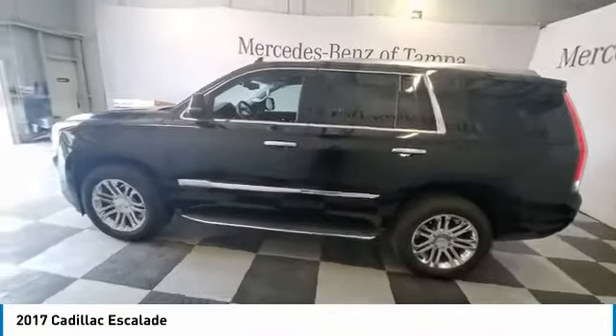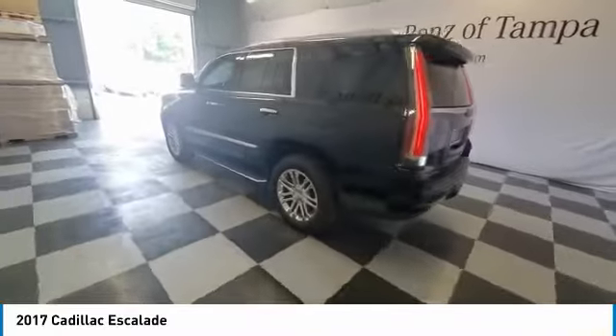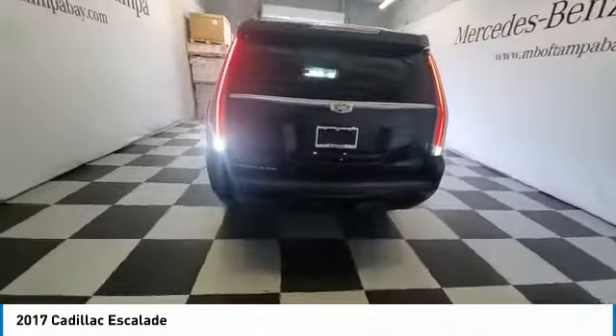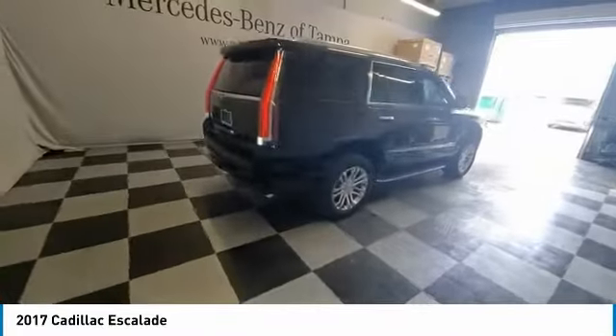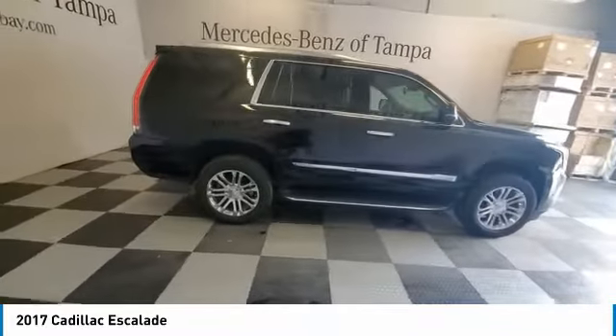Looking for the right vehicle? Check out the 2017 Escalade. A full-size luxury SUV, the Cadillac Escalade stands for A-list style. Thrilling, yet effortless performance, combined with advanced luxury and technology that's on the leading edge of the industry, makes the Escalade an easy choice.